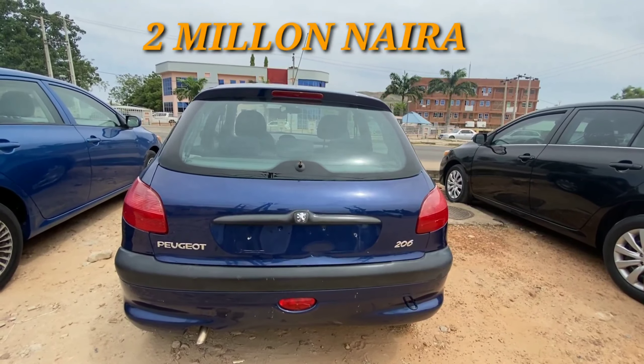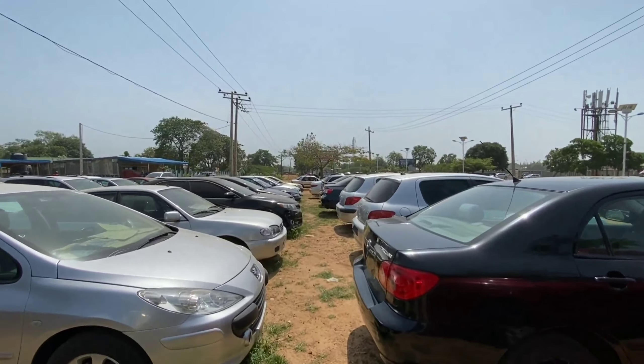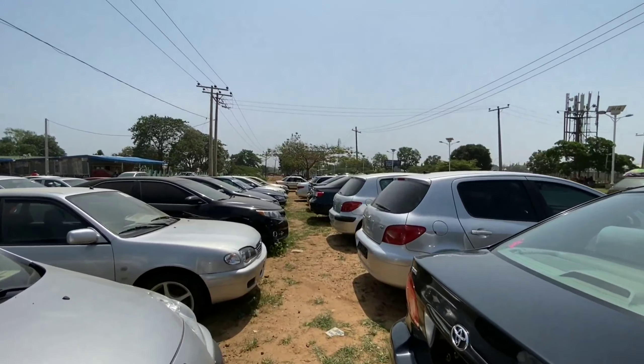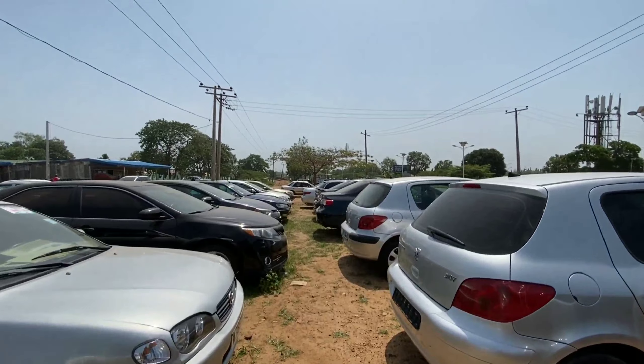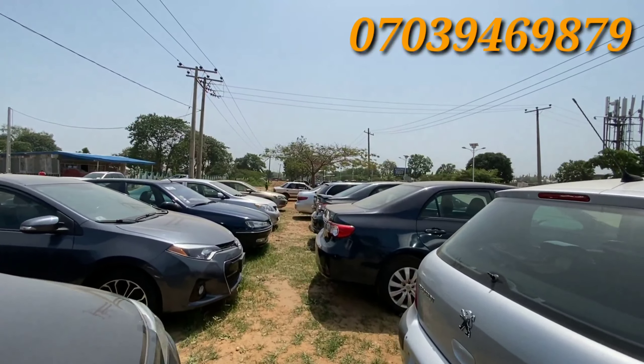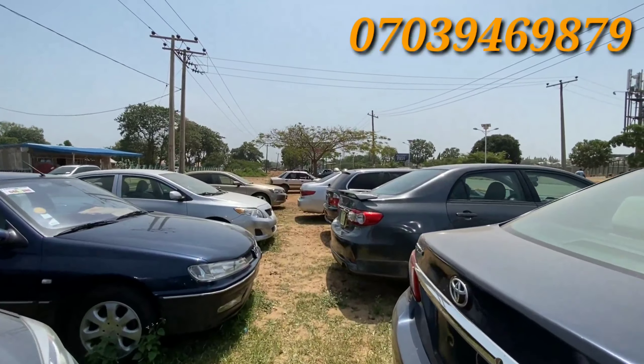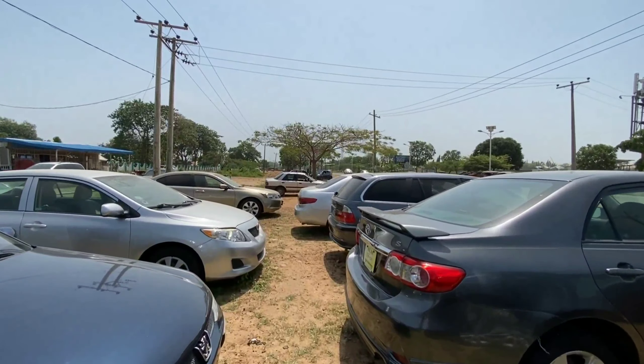This 2004 Peugeot 206 comes at a very affordable price and retails for 2 million. That is all I have for today. If you would like to see more vehicles like this, please like and subscribe. If you're interested in any of these vehicles, you can call the number on your screen or send me a message in the comment section below. I am Abdul Bassett and I'll see you in my next video.